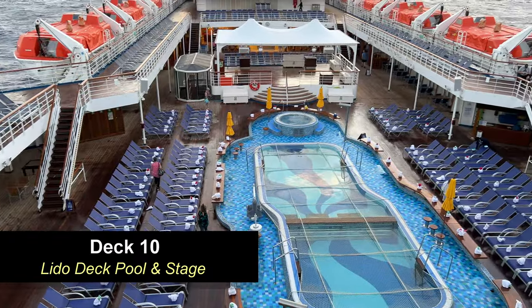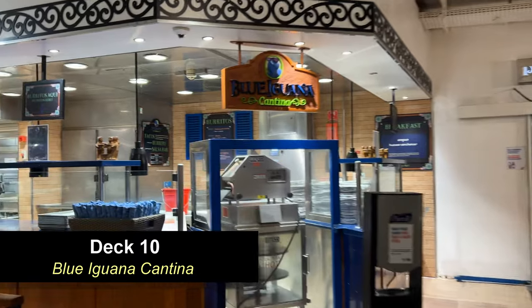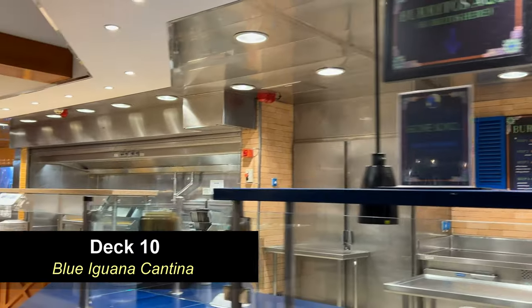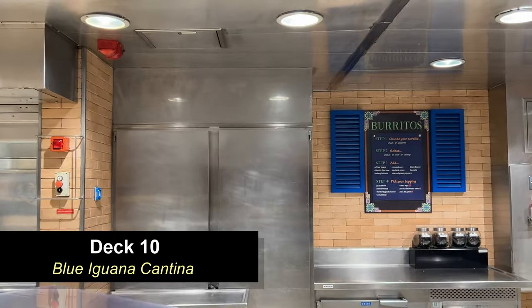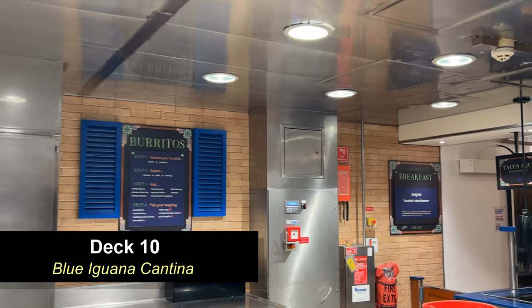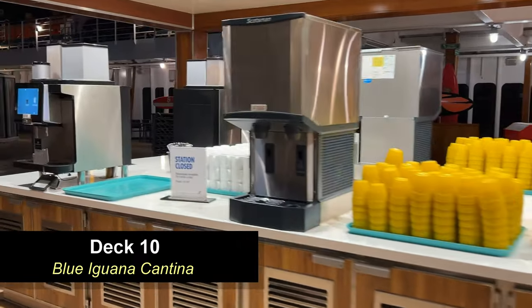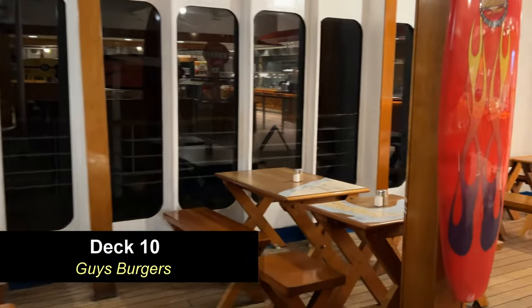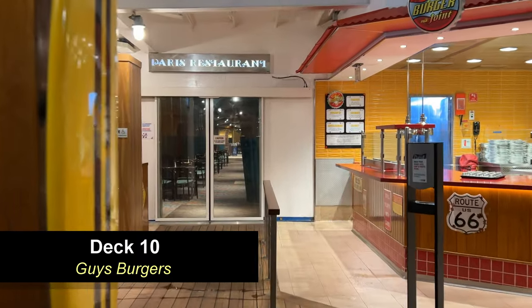Here's a good look at the Lido deck, the pool, and the stage. Moving further aft on Deck 10, you're going to find the Blue Iguana Cantina. This area serves burritos and tacos, and there is a salsa bar where you can customize your order. This is open for breakfast and lunch but not dinner. There's also a buffet area in the middle between Guy's and Blue Iguana, as well as a beverage station. On the opposite side you're going to find Guy's Burgers — the famous Guy Fieri burger outlet on Carnival ships, and one of our most favorite places to grab a bite.